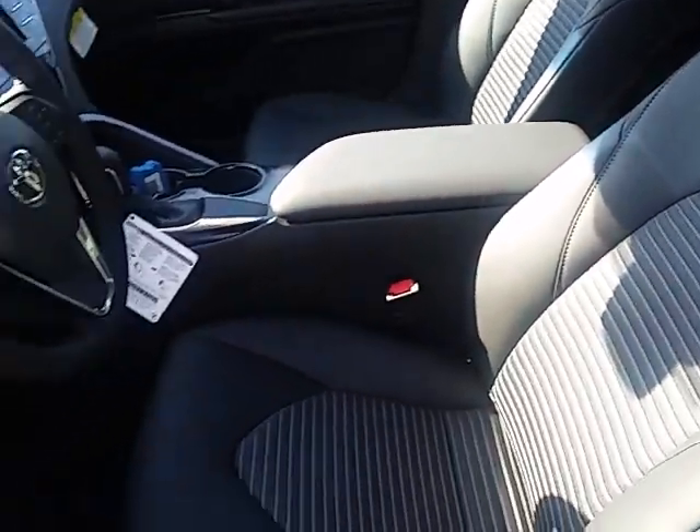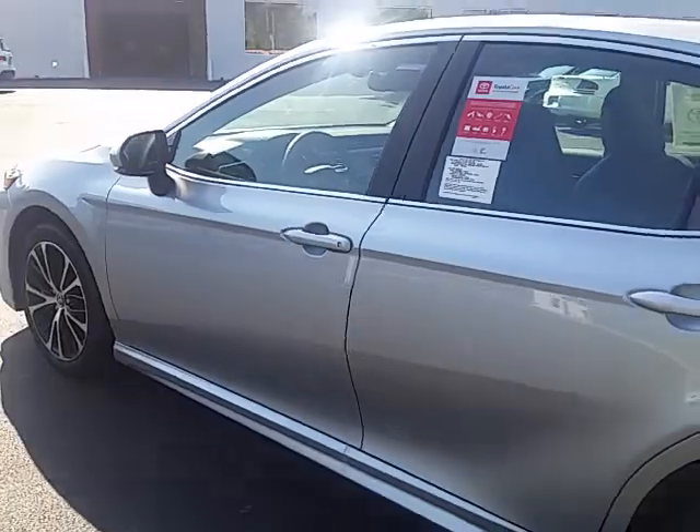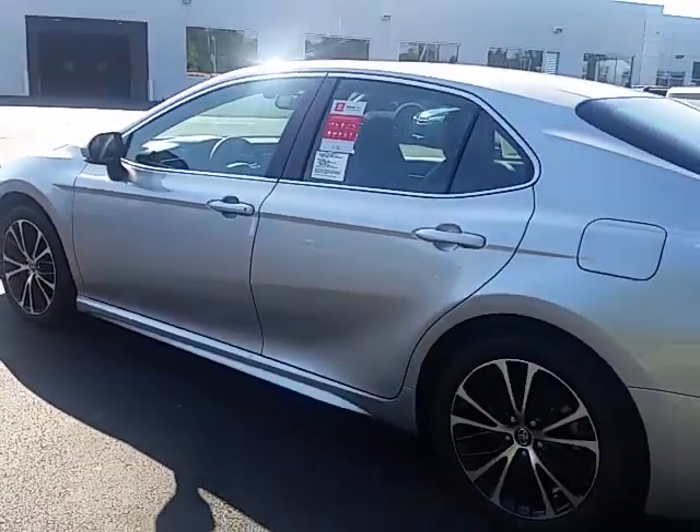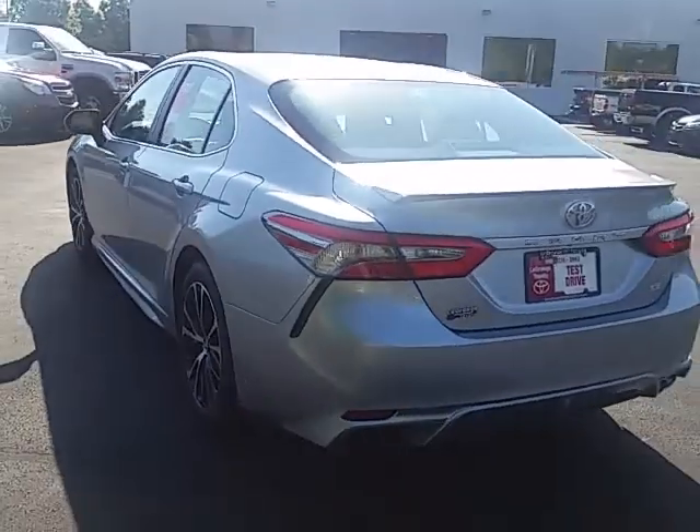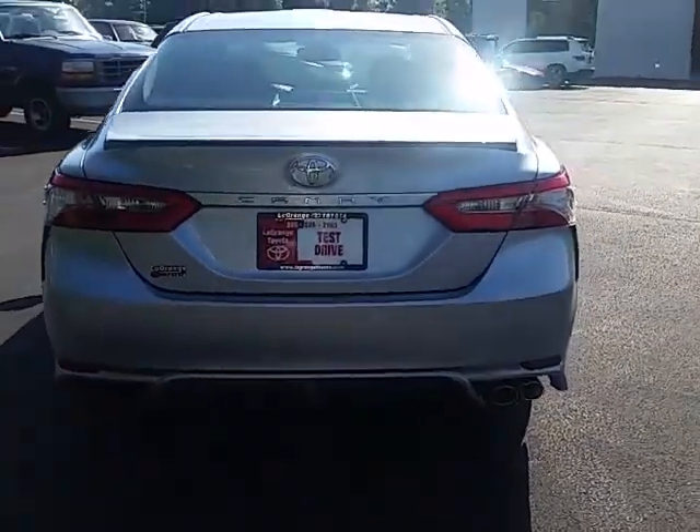We've got a great selection of new Camrys right now — probably upwards of 20 to 30, Shelly. Please give me a call here at 706-882-2963. There are some great financing options going on right now on the new Camrys and really good pricing.